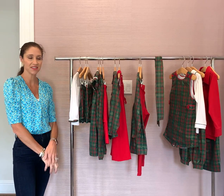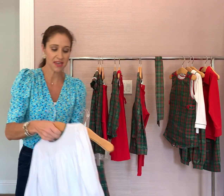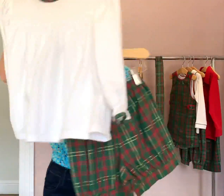Hi, this is Leslie with Island and Ivy. This is our holly plaid collection. We have the Francis set — the top, and then you can choose the bloomer shorts or the banded shorts for the bigger girls.